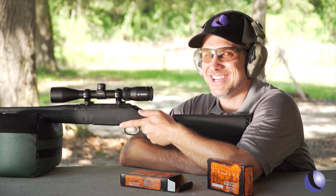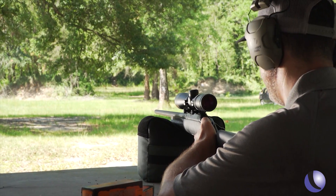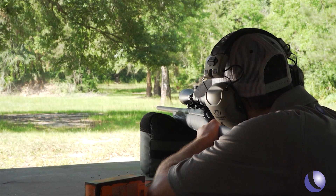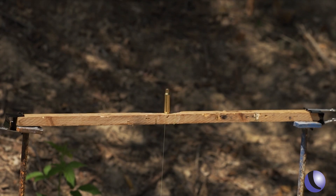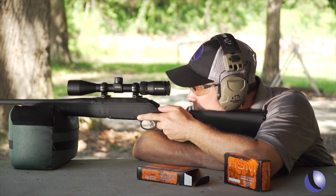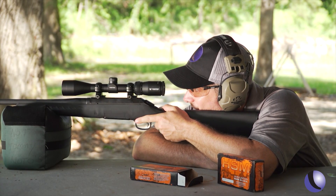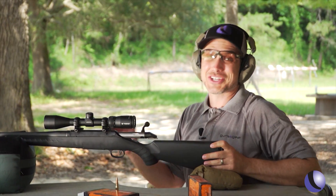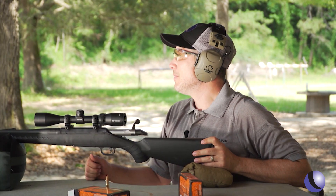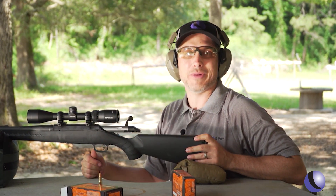This seemed like a good idea at the time. I can barely see that case and honestly the crosshairs kind of cover it up. We'll try. I think I got it — he's gone. Yes! That's actually harder than I thought it was gonna be. Small targets, precise shooting, accurate shooting — that's what this is all about.